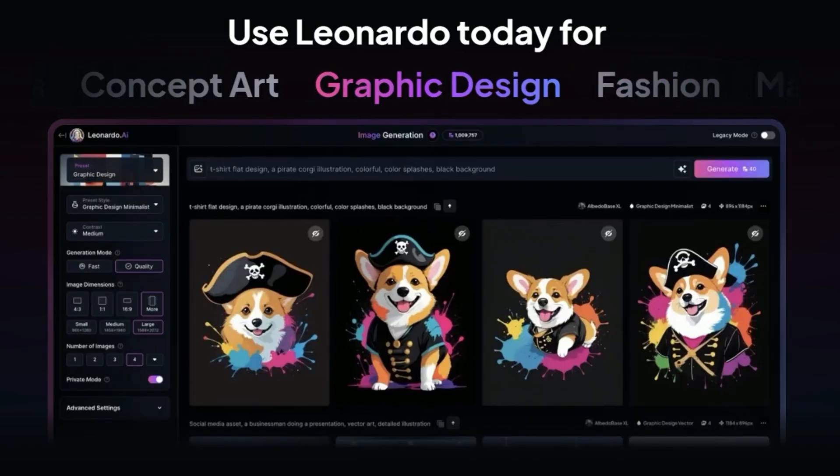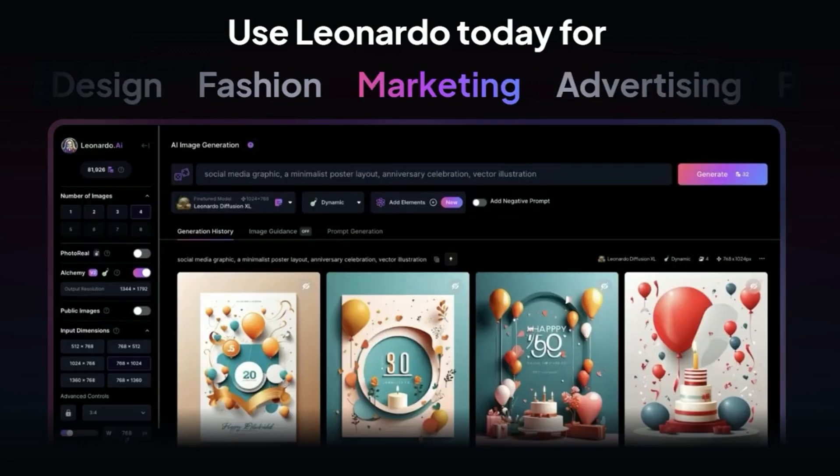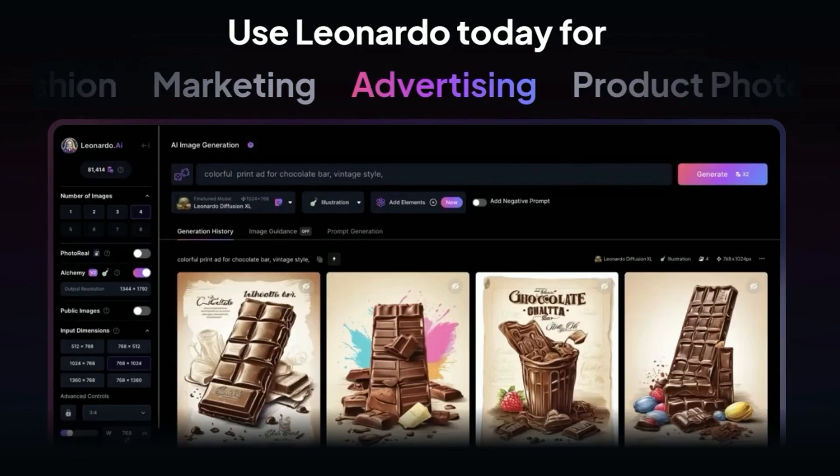If you've never tried Leonardo before, the free plan gives you enough free tokens to really get the hang of things and make sure you really like it. So follow that link and check it out.